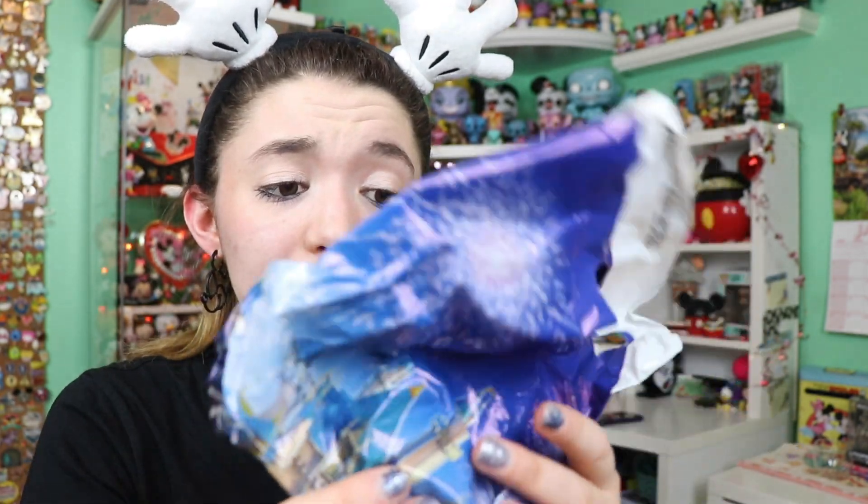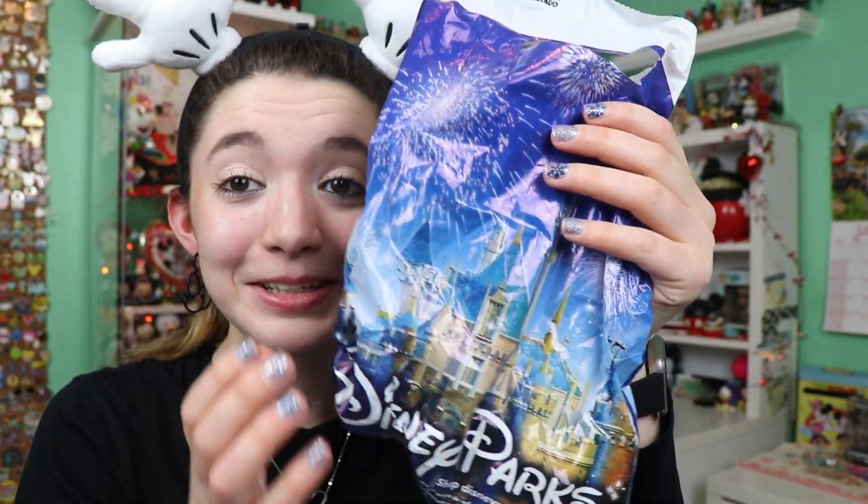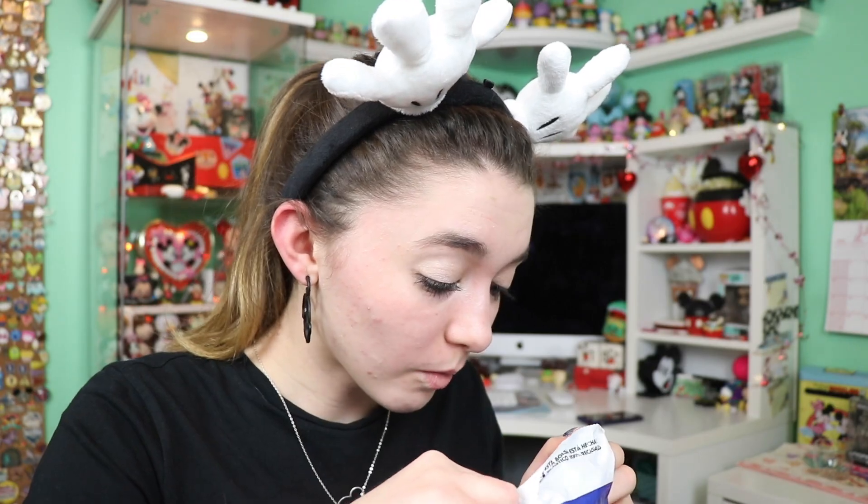Everything's wrapped up so cutesy. We have our Disney Parks bag — just the bags make me smile so much. What is this? What is this?